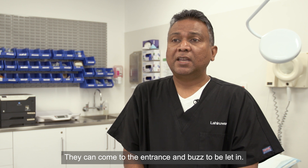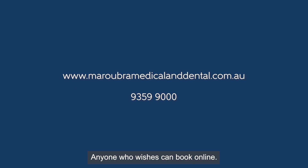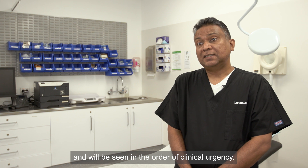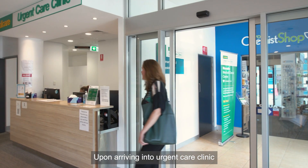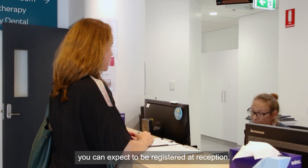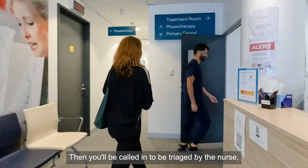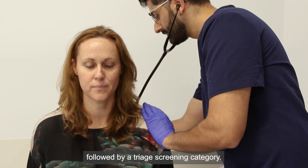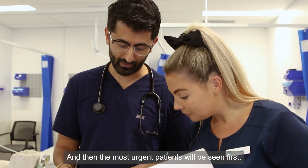Patients can come to the entrance and buzz to be let in. Anyone who wishes can book online, and walk-in appointments are also available. However, you will be triaged and seen in the order of clinical urgency. Upon arriving, you can expect to be registered at reception, then called in to be triaged by the nurse, followed by a triage screening category — with the most urgent patients seen first.